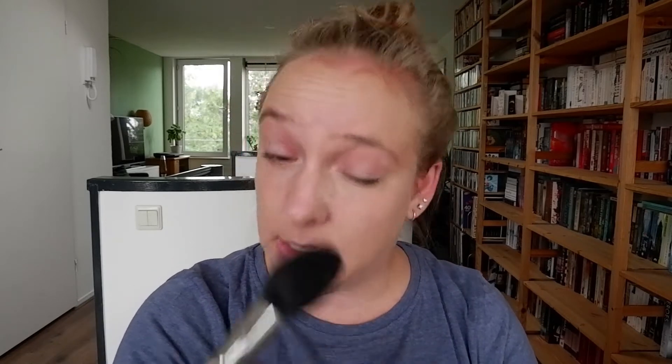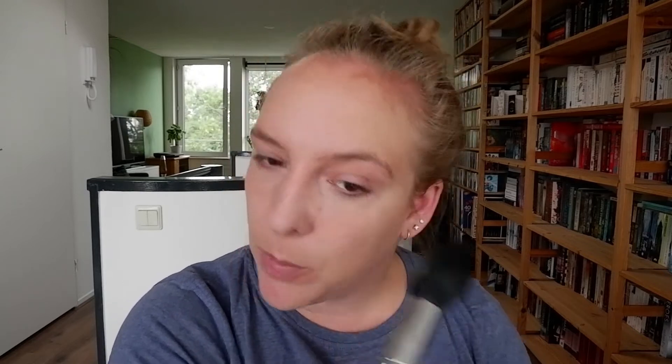For powder, this is the ColourPop No Filter Finishing Powder in the shade Fair. It's a bit too heavy for normal use, but it's been perfect for this hot summer weather we've been having — we nearly had a heat wave the other day. It does work on me, but if you have very dry skin this may not be the best option because it is a little bit drying.